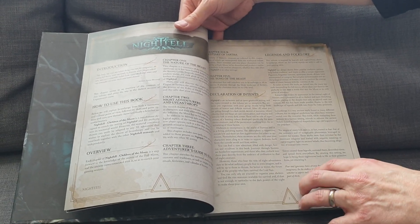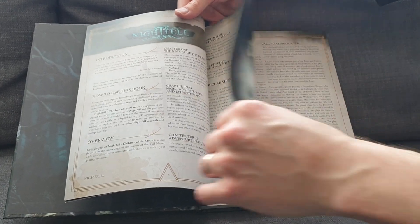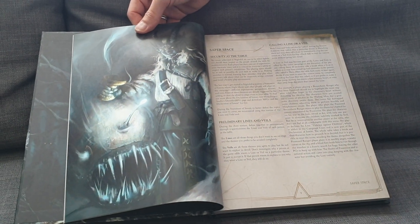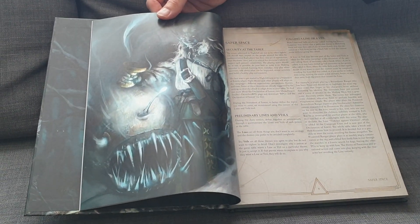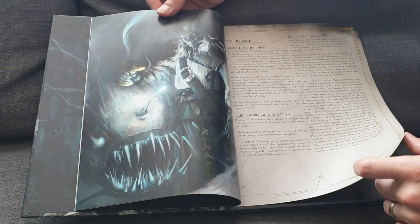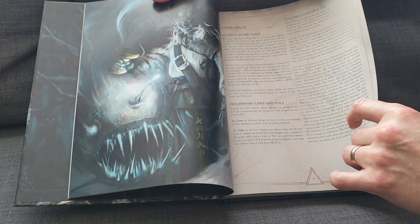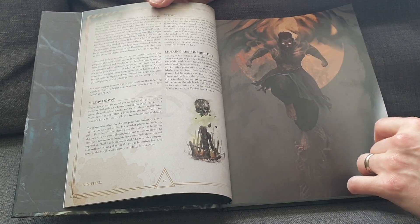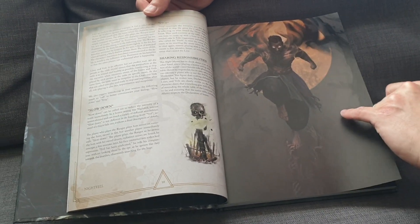We've got an introduction, how to use this book — pretty standard stuff. The legends and the folklore. And look at these guys — they just have amazing art on absolutely every page. This sort of moon creature. They have expanded races in Nightfell, so where you might think that's a tiefling, it could be something else. It's kind of a goat-man. Look at that — the nocturnal fish. Sharing responsibilities. This looks like some sort of an angelic creature.